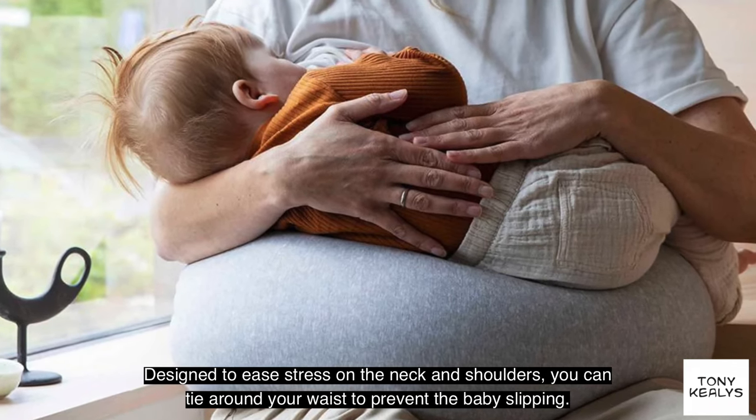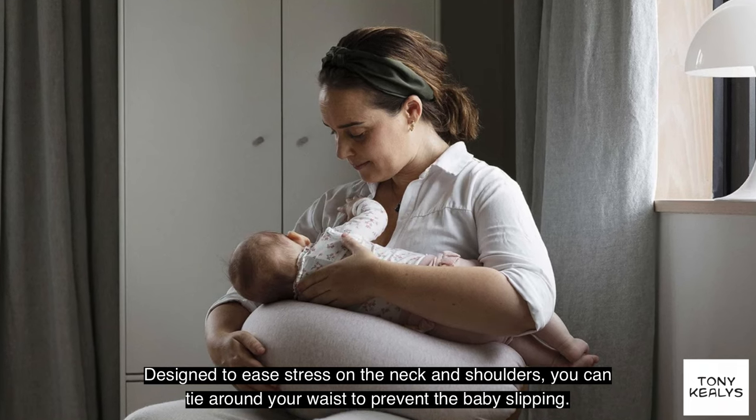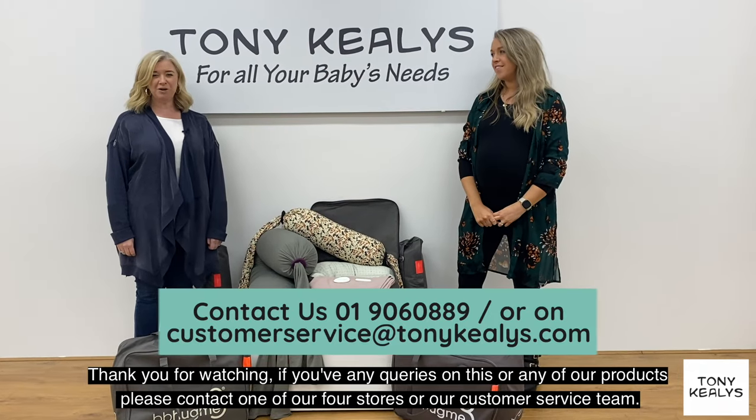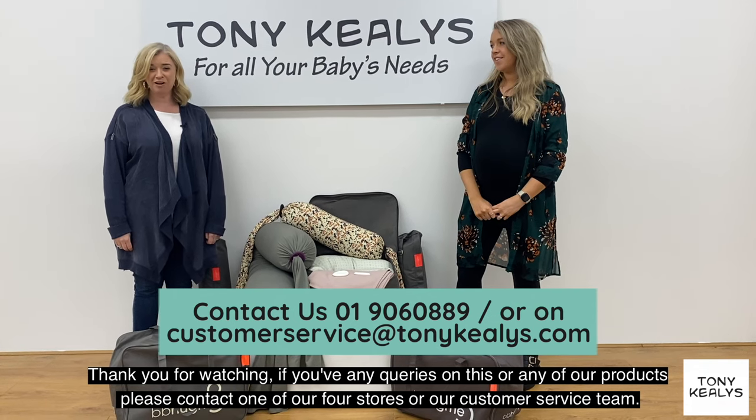Designed to ease stress on the neck and shoulders, which you can tie around your waist to prevent the baby slipping. Thank you for watching — if you have any queries on this or any of our products, please contact one of our four stores or our customer service team.